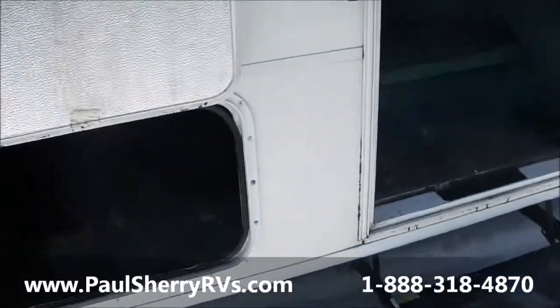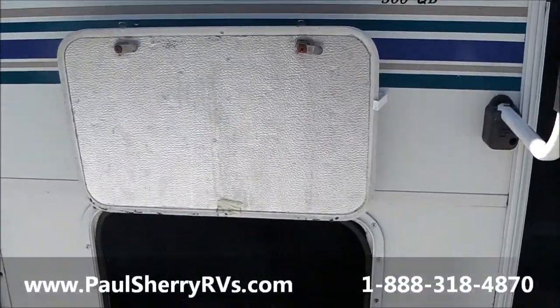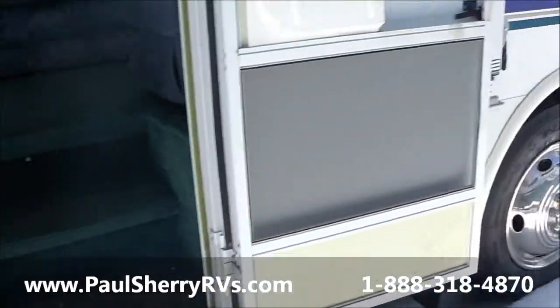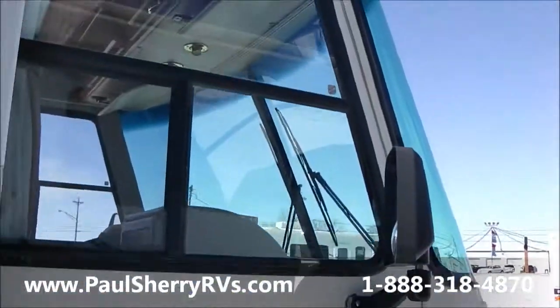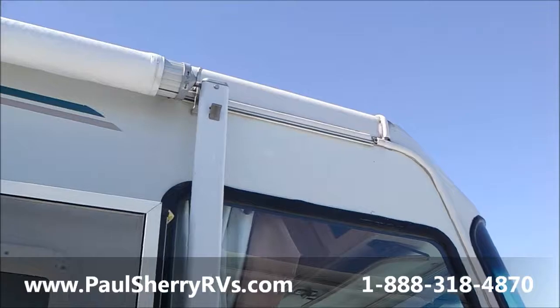Paul Sherry's in Piqua, Ohio — we always say shop the rest and then come see the best. You want a nice, fully used Class A motorhome, this is a perfect example of one. Let's take a look on the inside.